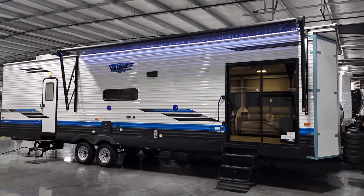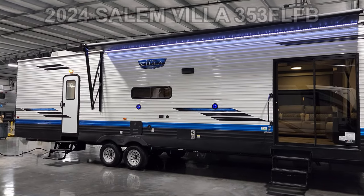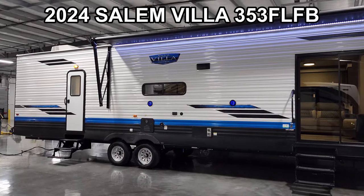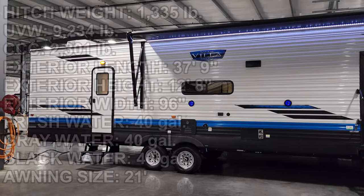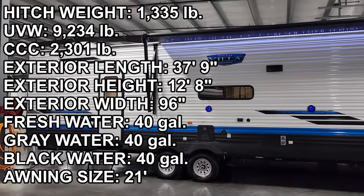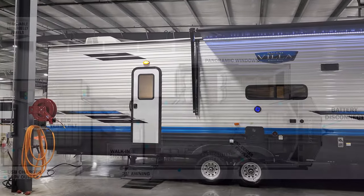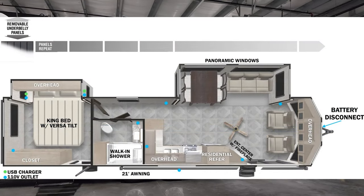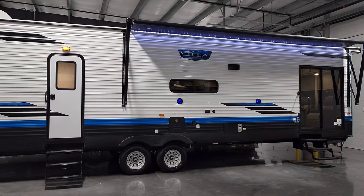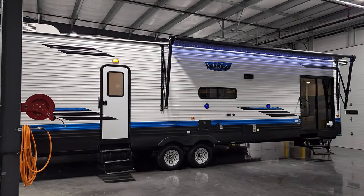Hey everyone and welcome to another All About RVs video tour. Today we're going to take a look at this brand new 2024 Salem Villa 353 FLFB destination trailer. This is the smallest destination trailer that Salem currently builds. We're going to walk you through the inside and outside of this RV and show you what this thing's all about.